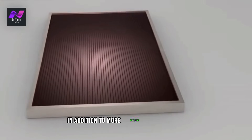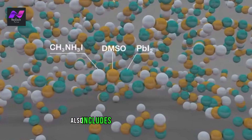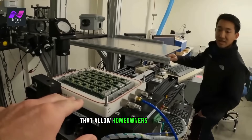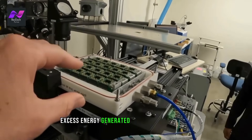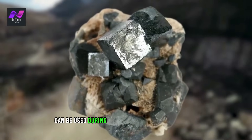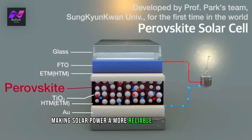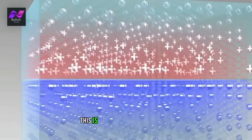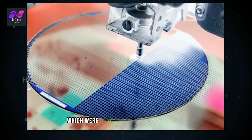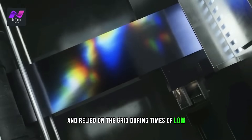In addition to more efficient solar panels, Solar 3.0 technology also includes energy storage solutions, such as batteries, that allow homeowners to store excess energy generated by their solar panels. This stored energy can be used during times when the sun isn't shining, making solar power a more reliable source of energy. This is a significant improvement over traditional solar power systems, which were unable to store excess energy and relied on the grid during times of low energy production.